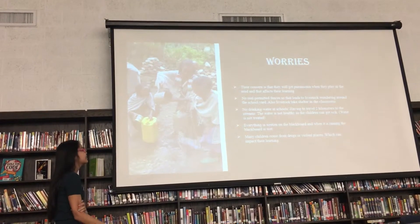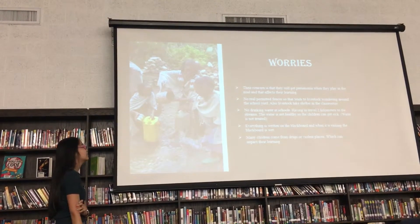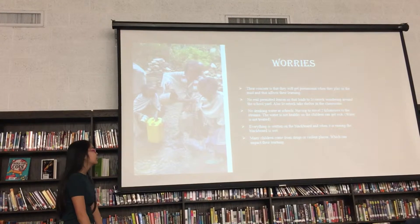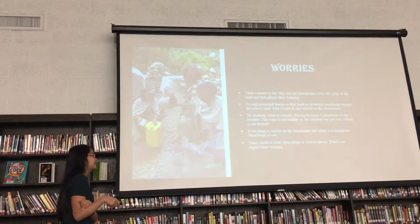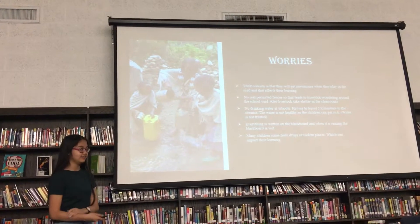There are no drinking water fountains at school, so they have to travel far to the river, but the water is not treated there, so they can get sick. Everything is written on the blackboard, so when it rains, all the information written on there is gone. Many children come from far places, so that can impact their learning.